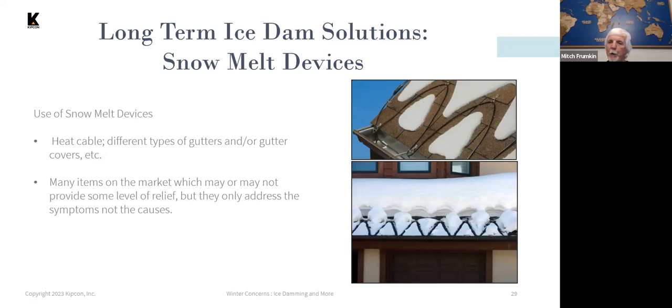Heat cables don't really prevent ice dams — they mostly move the location of the ice dam. This is pretty common in more northerly areas where ice dams occur all the time. The lower photo shows an installation that isn't even fully effective, since it's not completely melting the snow at the eaves, and the deep blanket of snow above the cables will still be a problem.